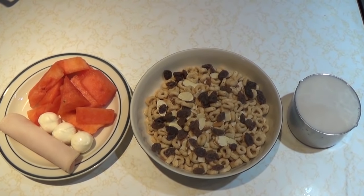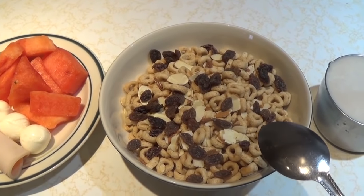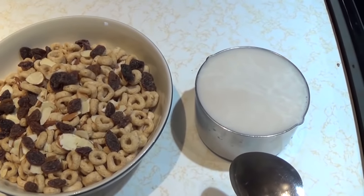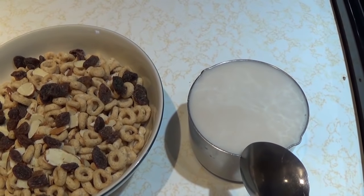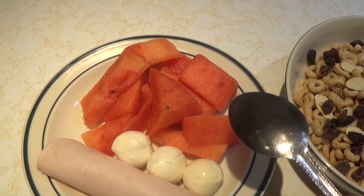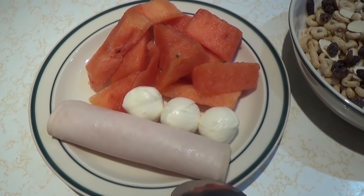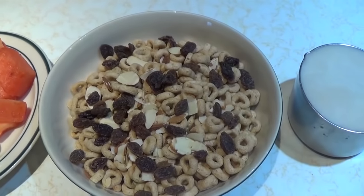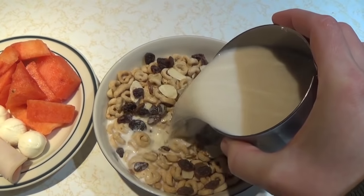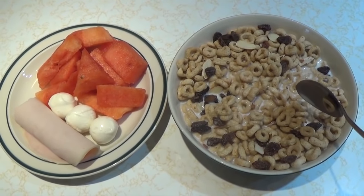This is my day four lunch — I know it looks like a lot of food. I've got a cup and a half of Cheerios with a tablespoon of almonds, two tablespoons of raisins, half a cup of cashew milk, and half a cup of whole milk. In addition, I have one cup of fresh watermelon, three fresh mozzarella balls, and one slice of Simple Truth nitrate-free lunch meat. I was just craving a little bit of breakfast for lunch since I had a tortilla for breakfast — do you guys ever crave breakfast for lunch?